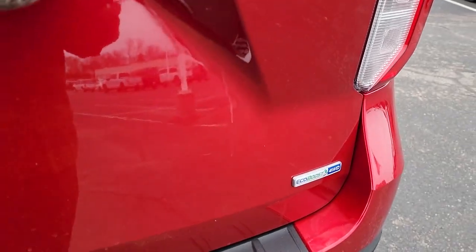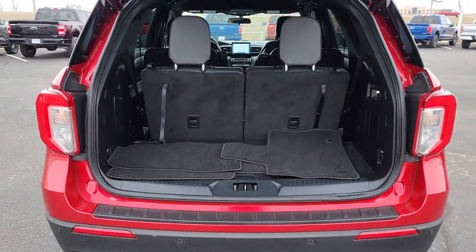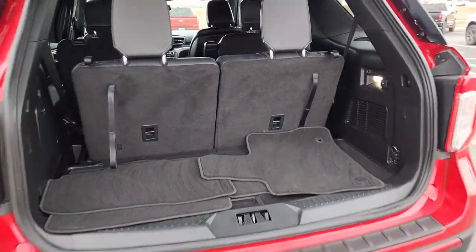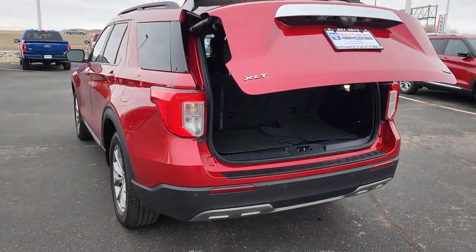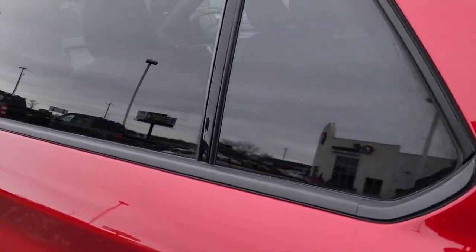These are just some of the great options this vehicle comes with: lane departure warning, keyless entry, four-cylinder engine, power lift gate, lane keeping assist, remote engine start, power passenger seat, keyless start, four-wheel drive, and satellite radio.